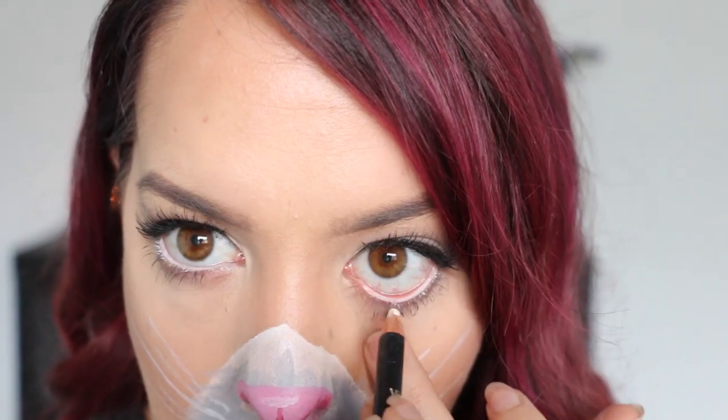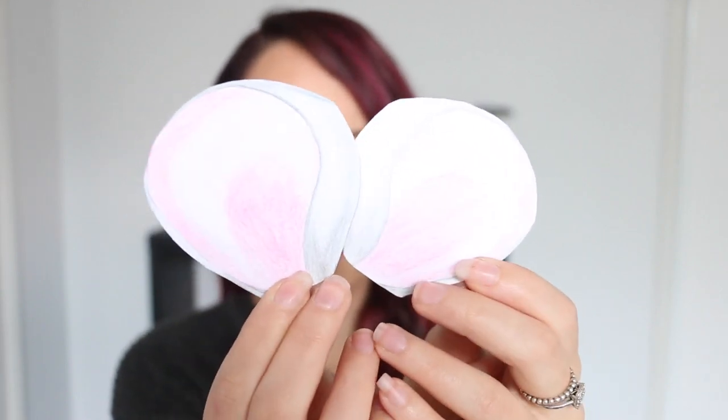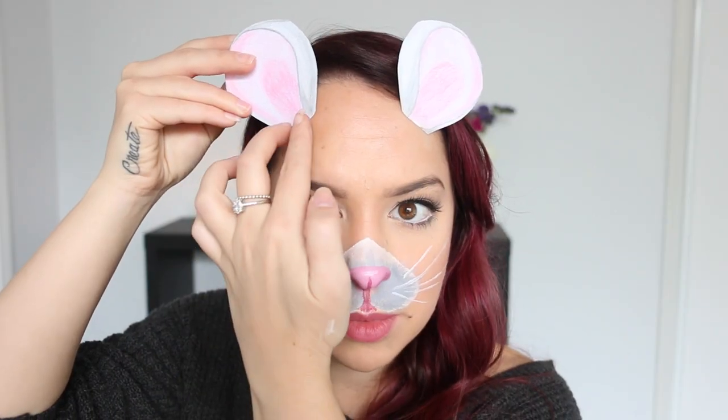I'm applying my white eyeliner pencil to my waterline, which is going to make my eyes appear slightly bigger. Then I'm taking these mouse ears which I made earlier — they're super easy to make. I just took some white paper and colouring pencils in grey and pink, and used a picture of the Snapchat mouse filter as a reference for the ear shape. I'm then taking some spirit gum — and I know most people won't have access to that easily, so you can alternatively use eyelash glue — applying a very small strip to the bottom on the back of the ear, waiting for it to get a little bit sticky, and then applying it onto your forehead.